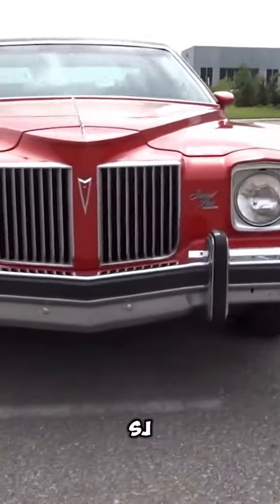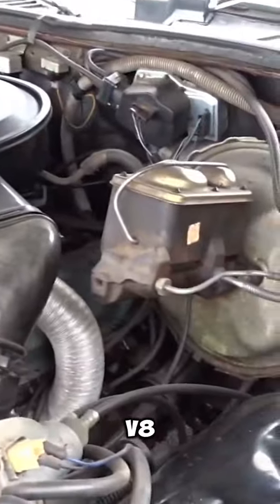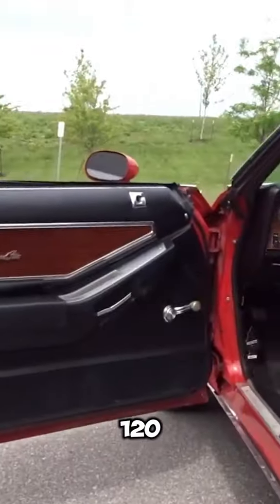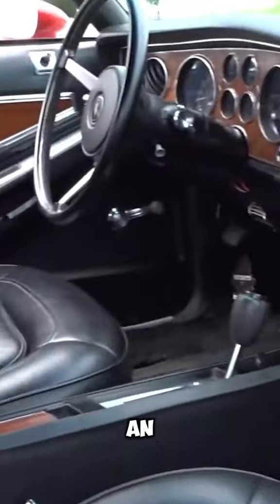The 1974 Grand Prix SJ was equipped with a robust 455-cubic-inch, 7.5-liter V8 engine, delivering 250 horsepower. It could reach a top speed of approximately 120 to 130 miles per hour. The car came standard with a 3-speed automatic transmission, but a 4-speed manual transmission was also available as an option.